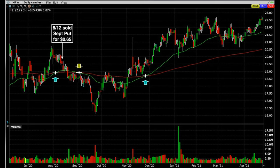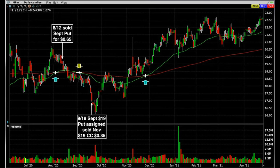Even in a small account using what I consider a stable, solid, dividend-paying company with a lower price, you can still collect nice premium. We began selling put and covered call options in Medical Properties on August 12th. We sold the $19 put options for $0.65 per share. About a month later, Medical Properties had dropped to around $17 per share, and on September 18th we were assigned 100 shares of MPW at $19 per share.